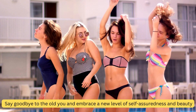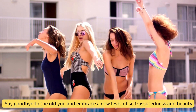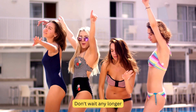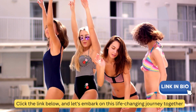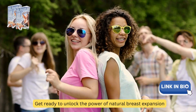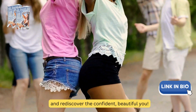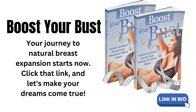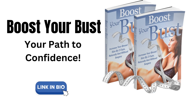Say goodbye to the old you and embrace a new level of self-assuredness and beauty. Don't wait any longer. Click the link below and let's embark on this life-changing journey together. Get ready to unlock the power of natural breast expansion and rediscover the confident, beautiful you. Your journey to natural breast expansion starts now. Click that link, and let's make your dreams come true. Boost Your Bust — your path to confidence.